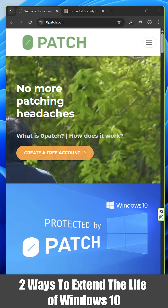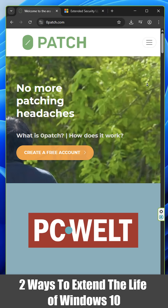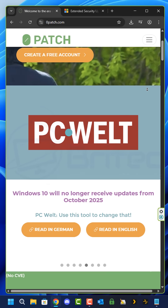Two ways to extend the life of Windows 10. On October 15th, 2025, Microsoft will end support for Windows 10.